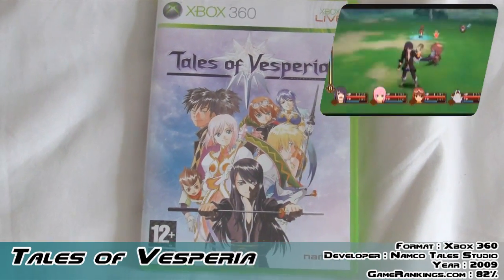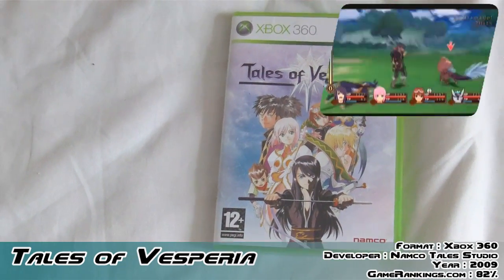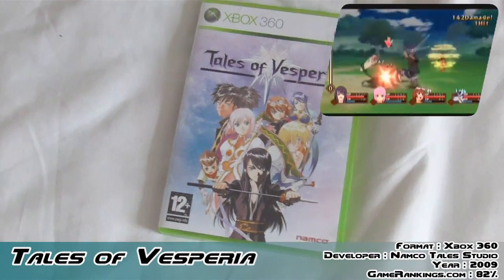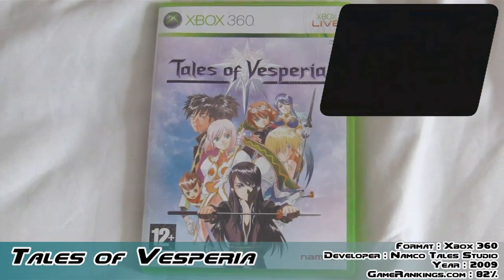It was one of those games where I figured I've got a lot of JRPGs and I'll wait for it to drop in price and pick it up. In the meantime I played Eternal Sonata, which I thought was a great game. But the combat system in Tales of Vesperia really held my interest — I've played the demo quite a few times and I just really like the gameplay.